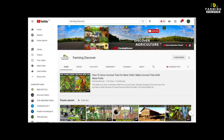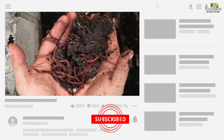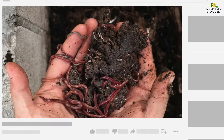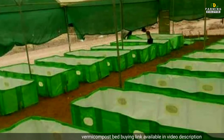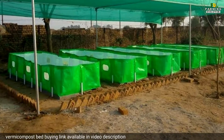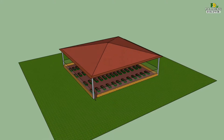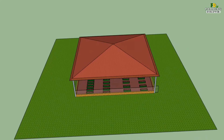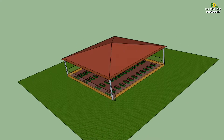Welcome to Farming Discover YouTube channel. This video is on the vermicomposting business idea. Vermicomposting is the scientific process of making compost by using earthworms, which are mostly found living in soil, feeding on biomass and excreting it in a digested form. Vermicompost is a type of organic fertilizer, and this method of producing it is called vermicomposting.